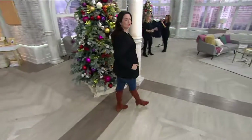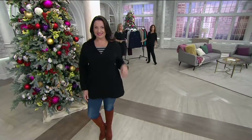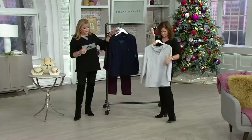We are turning our focus, after the holidays, to comfy, cozy, and we're focusing back on you. This is comfy, cozy, yet you're not sloppy in some kind of big old sweatshirt. It's perfect. Year-round wear.